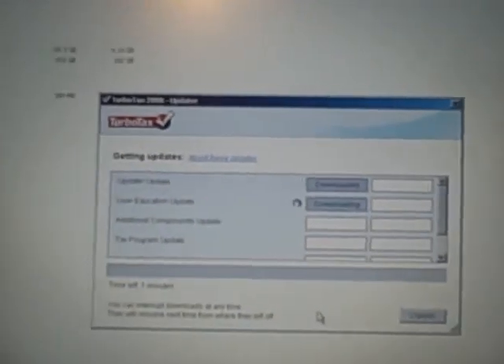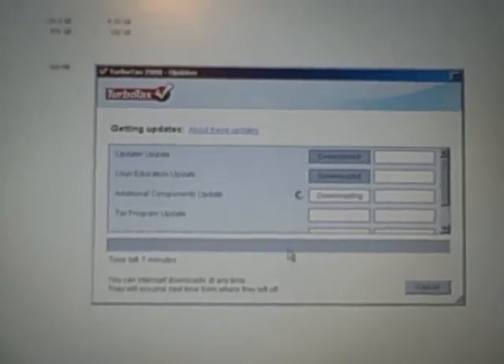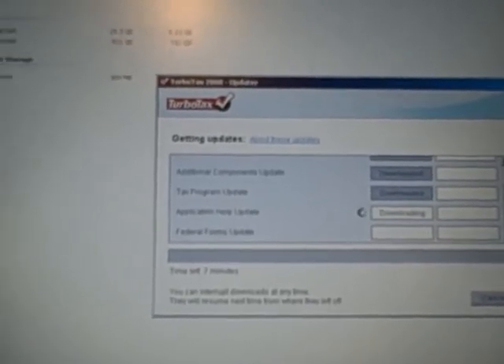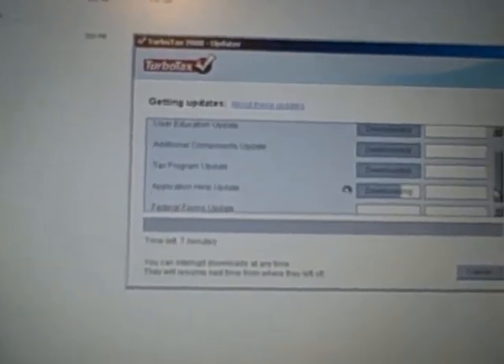It's doing updates apparently. It says supposedly seven minutes of time left — I doubt it, I'd say more like three. After installing it. Downloading the last thing. Next it should start installing the updates. Back up to the top. Install.